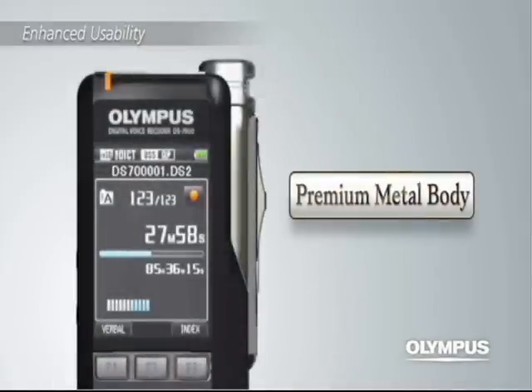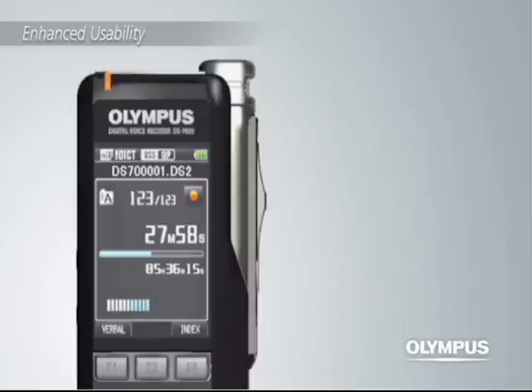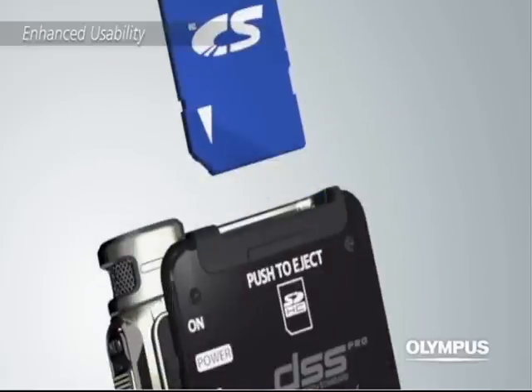The DS7000 comes in a premium metal body with a high definition 2 inch full color LCD display, which makes the information on the screen much easier to read. The DS7000 has 2 SD card slots.